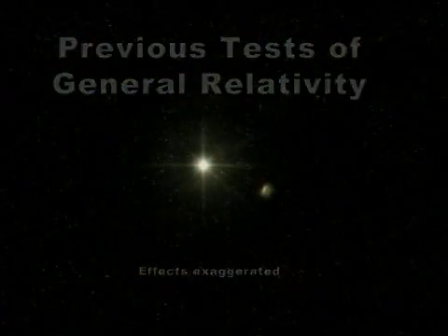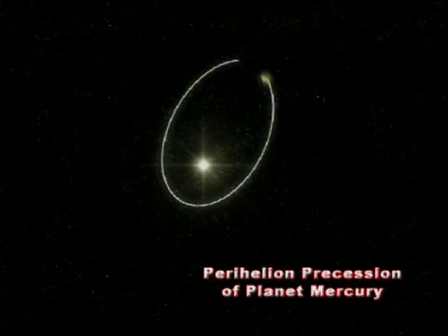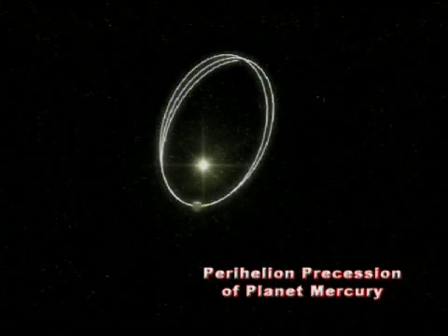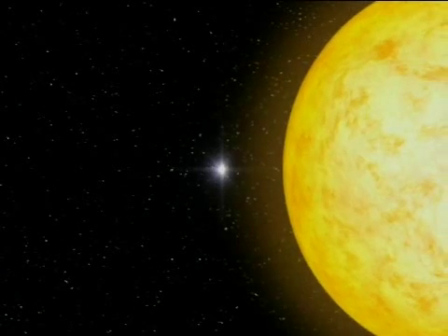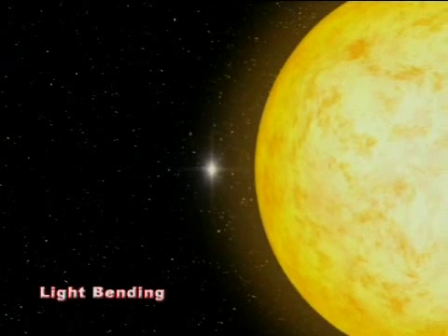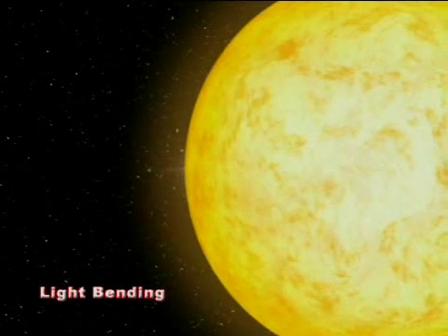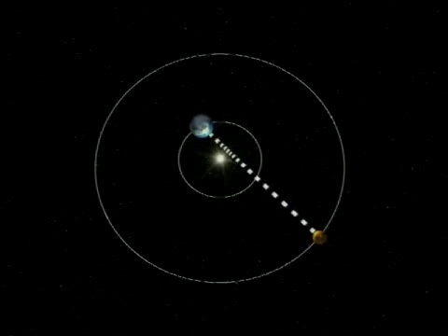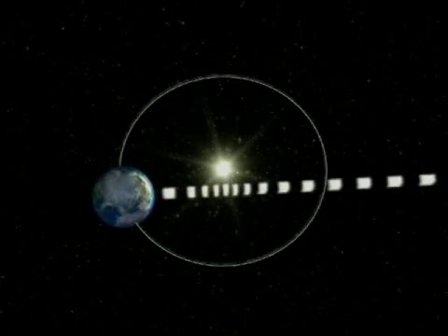There is first the perihelion precession, a small correction of the orbital motion of the planet Mercury, the planet closest to our sun. Then the light bending effect, which appears to shift the stars around a massive body, like our sun, away from it. And, closely related, the Shapiro delay, which has the effect of delaying in time a signal when it passes close to a massive body, like our sun.